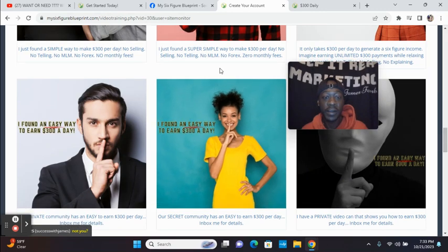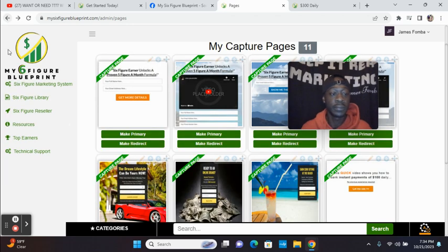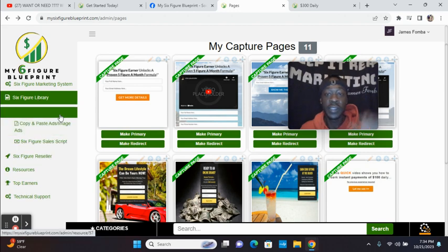I actually just used one of these images on my Facebook stories today — this exact one. So if you're one of my friends on social media, you would have seen that. Now let's say you have a budget for advertising, or you're still doing free advertising and want to do social media marketing. I'll click on Six Figure Library — it will take you to their digital product packages. Someone asked me about postcard marketing and the top reseller package where you can earn $1,000 commissions, along with access to more customizable pages.